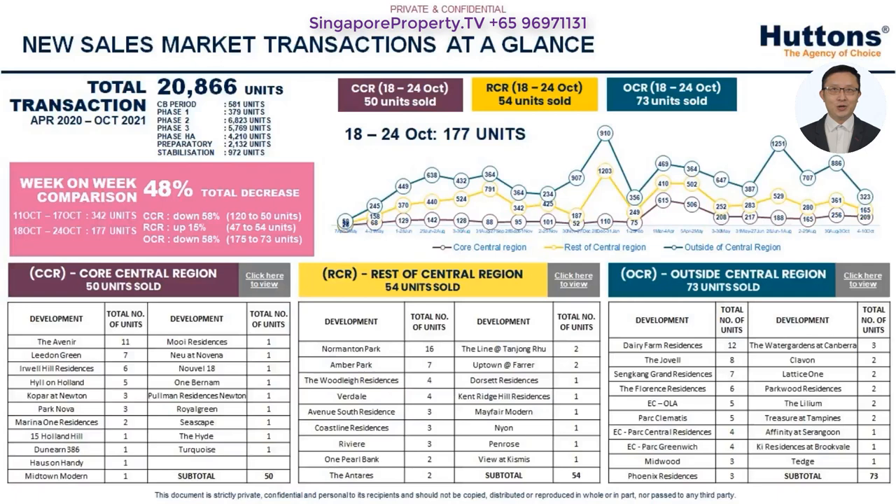All in all, developers sold 3,550 units in the third quarter of 2021, the highest quarterly sales since second quarter of 2013. The healthy sales momentum in the CCR in third quarter 2021 continued in October, with more than 200 units sold.